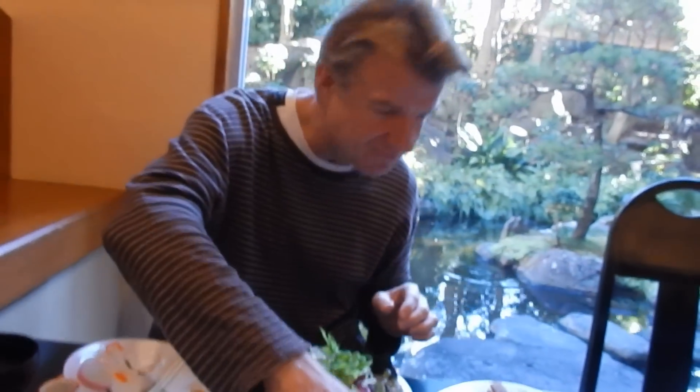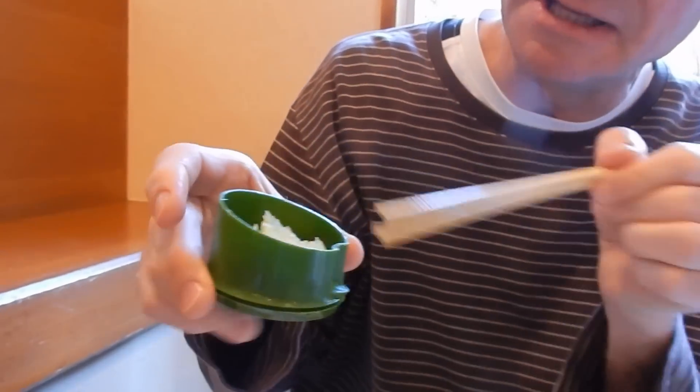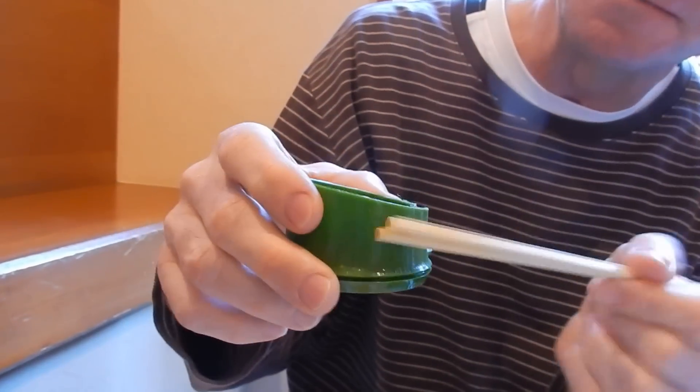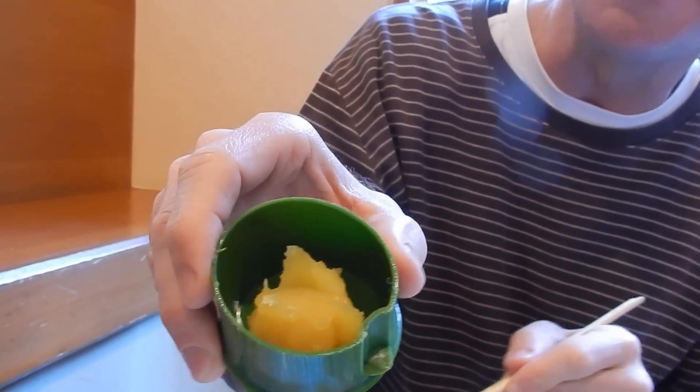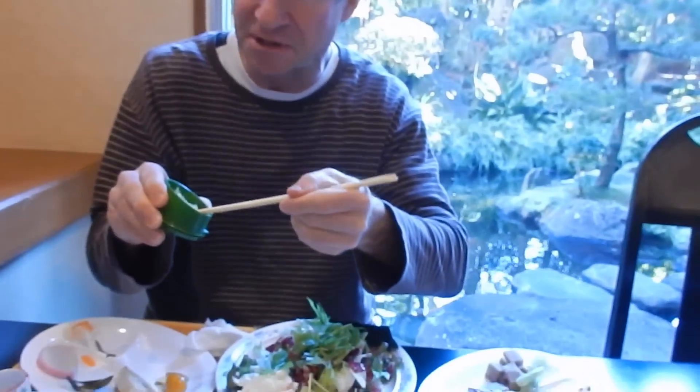Last but not least, I'm going to finish with the dessert. This is a simulated piece of bamboo made of plastic — nice presentation, huh? Here we go — the dessert. Sweet bean paste. Oh, it's a chestnut! It's good. There's a chestnut inside. Oh, it's so good. Chestnuts!